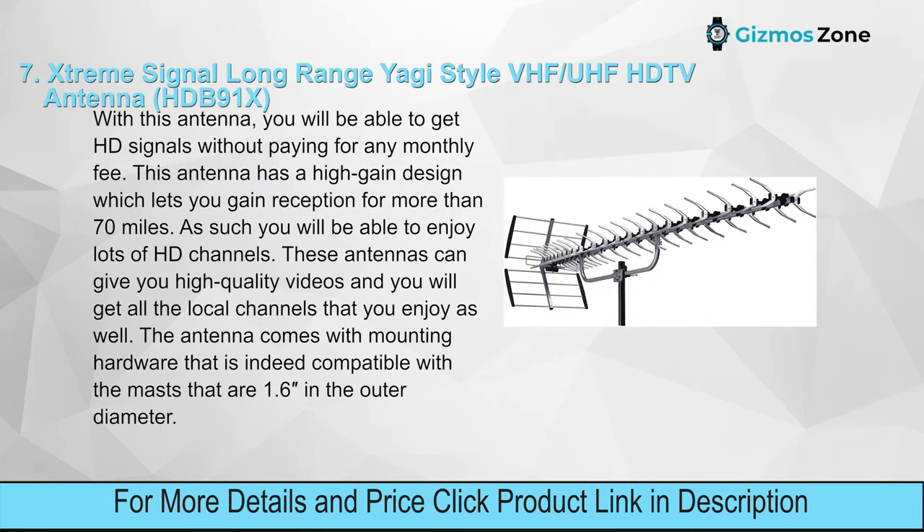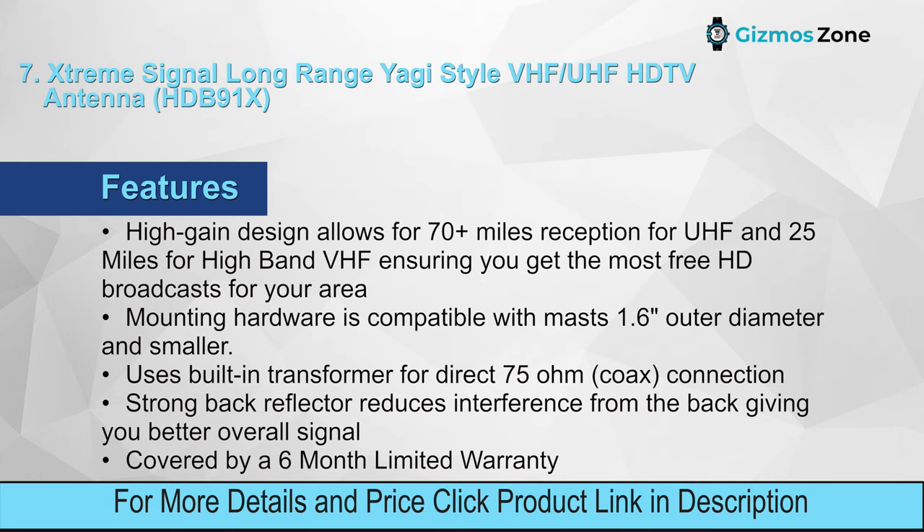Number seven: This antenna has a high-gain design which lets you gain reception for more than 70 miles, so you will be able to enjoy lots of HD channels and all your local channels. The antenna comes with mounting hardware compatible with masts of 1.6 inches outer diameter. Features: high-gain design allows for 70+ miles reception for UHF and 25 miles for high-band VHF, ensuring you get the most free HD broadcasts for your area.